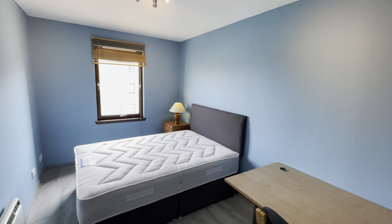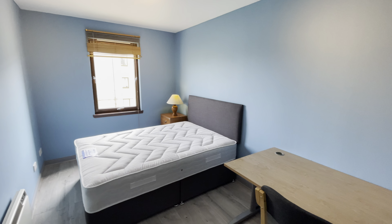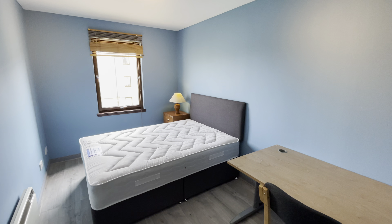All in all, this is a really, really nice, newly refurbished, spacious property with tons of storage, plenty of natural light, and close to everything that you would need. Thanks so much for attending this virtual viewing.